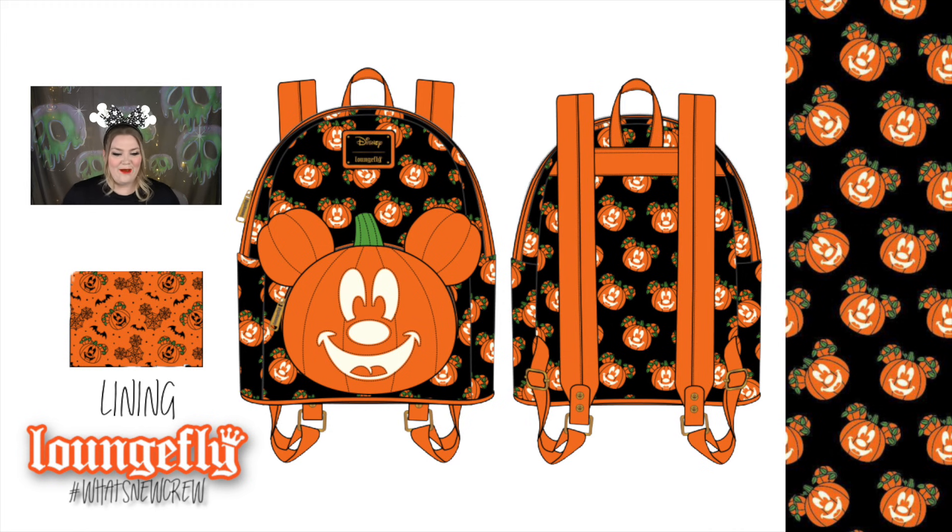We're moving on to Halloween! Boo Bash is coming to Magic Kingdom in Florida, and I'm really hoping we'll also hear about Oogie Boogie Bash at Disneyland. Are you guys going to Boo Bash? I'm going twice — double the bags! First up is this stunning pumpkin bag: the Disney Mickey O'Lantern mini backpack. What a cute name.